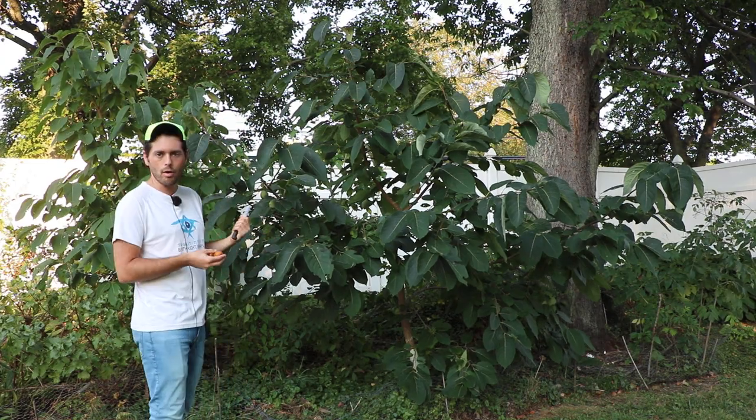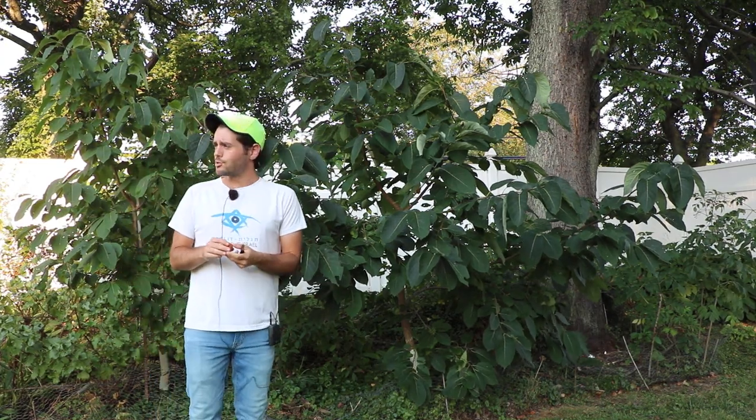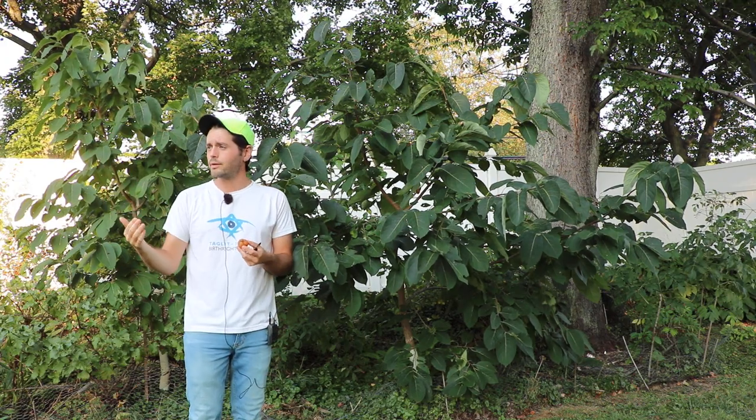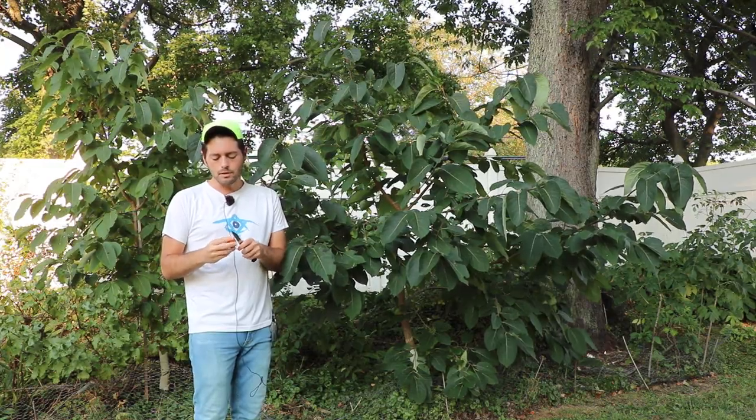This is actually ripening before my pawpaw is coming in, before my pomegranates are coming in, and even before one of my peach trees. I have an Indian Free peach that's yet to ripen. And it's coming in at about the same time a lot of the really special figs would come in. So this is a real treat.